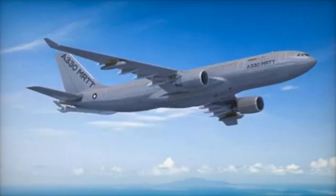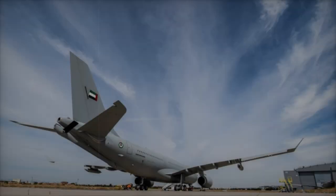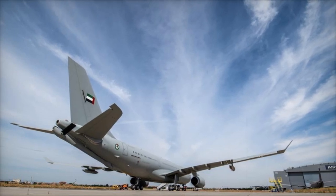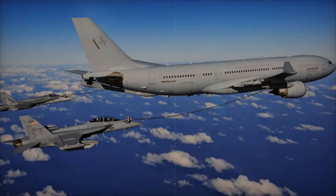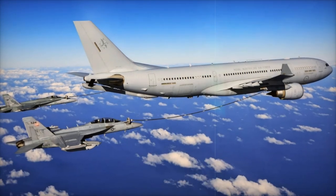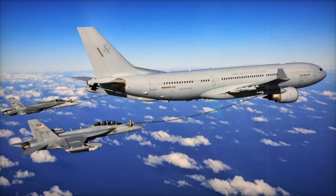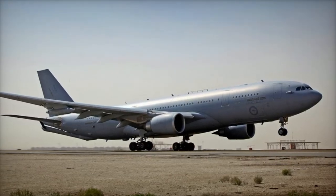The Airbus A330 MRTT, derived from the A330-200 civil model, is designed for in-flight refueling and strategic transport missions. With a fuel capacity of up to 111 tons, the MRTT offers superior performance compared to traditional tankers. It features the aerial refueling boom system (ARBS), capable of delivering fuel at rates of up to 3,600 kilograms per minute.